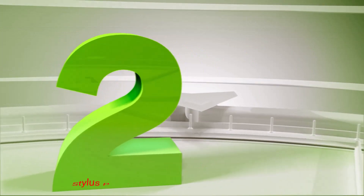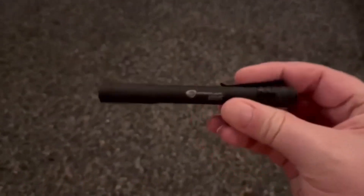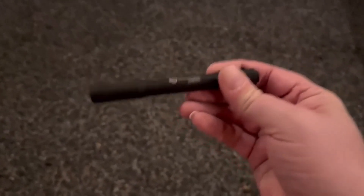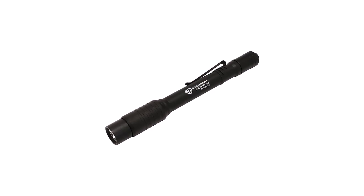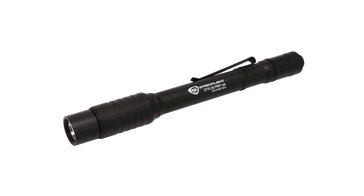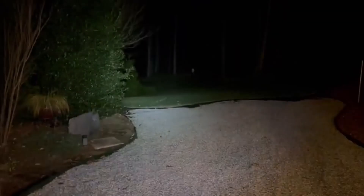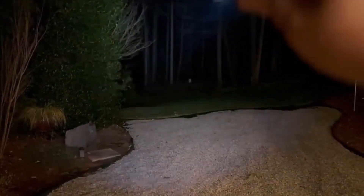Number 2: Streamlight Stylus Pro Penlight. Streamlight is a company that never ceases to amaze with its high-quality flashlights. This time, we have a penlight with 250 lumens and 3 light modes. Due to its simple and compact design, the flashlight is perfect for daily situations and outdoor purposes. You get to toss it in the backpack or carry it around in your pocket, so you always have a backup during the night.